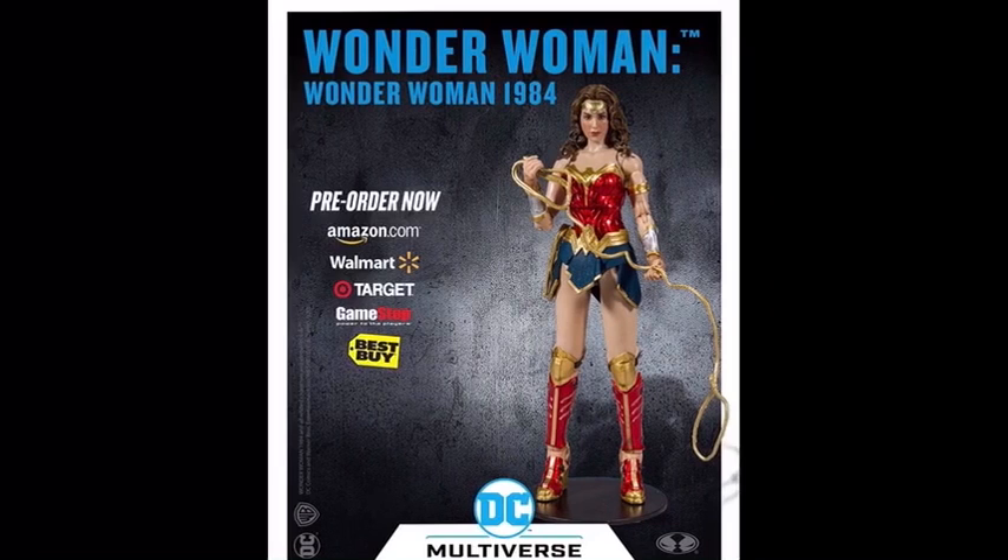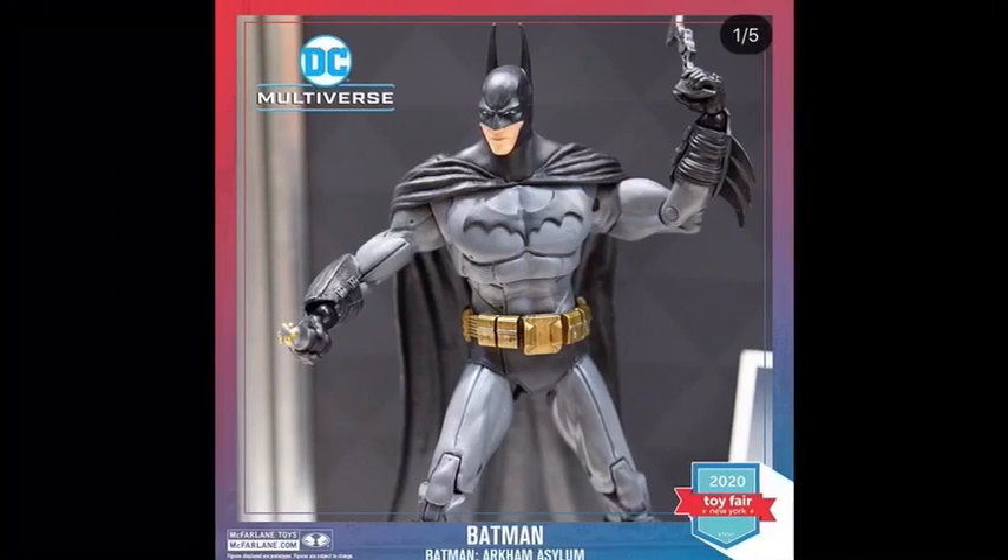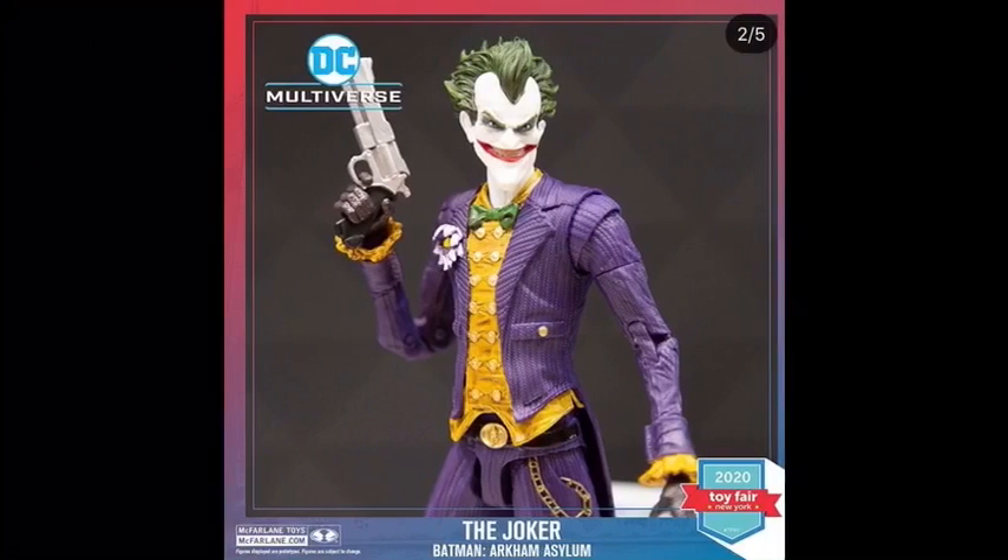Now on to the new reveals I haven't talked about yet. We have a Batman Arkham Asylum game version of Batman, and I think this is really cool. I've never played any of the Arkham games but I've heard really good things and I'd love to play them someday. From what I've seen, I really like the design for all the characters, especially Batman. You can see Batman displayed here — I love how his ears are super long and pointy, he's got a batarang and he's holding something in his right hand. This will be releasing spring 2020.